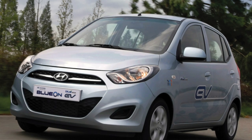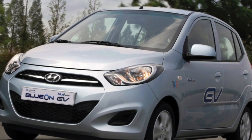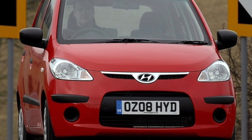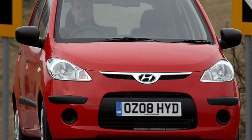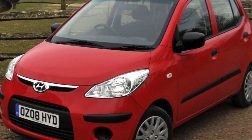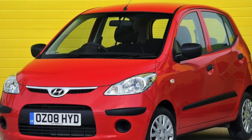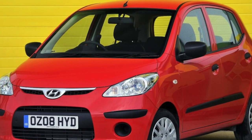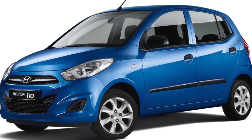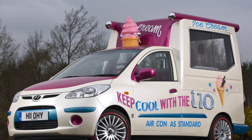Almost all Hyundai i10s are equipped with gasoline power units — economical diesel versions were not officially sold. The engine range includes two 1.1-liter engines with three valves per cylinder and 1.2-liter engines with four valves. The smaller unit is equipped with a timing belt, which must be changed along with the rollers every 60,000 kilometers, while the 1.2L engine uses a durable metal timing chain. Additionally, the 1.1-liter engine needs periodic valve clearance checks every 90,000 kilometers, while the 1.2-liter uses hydraulic compensators.